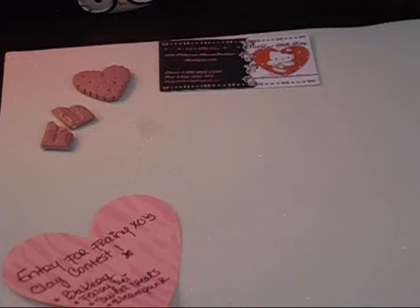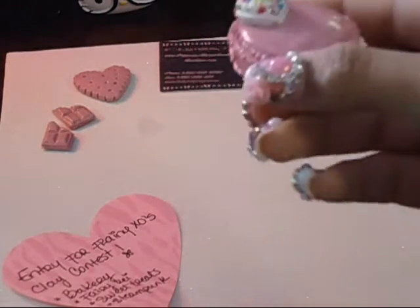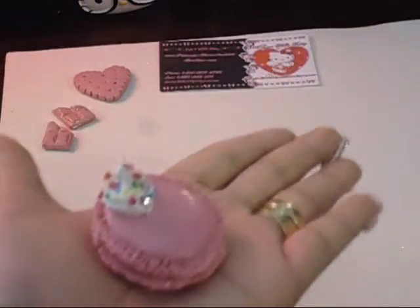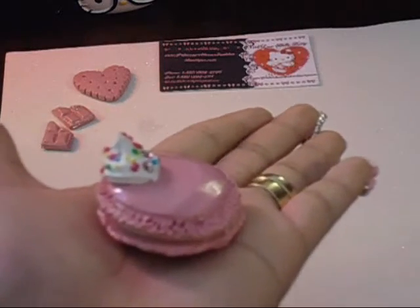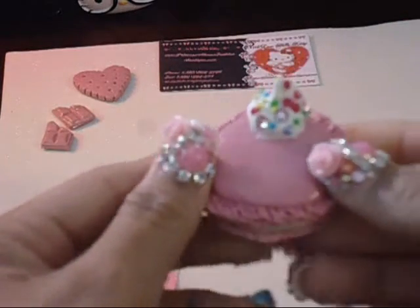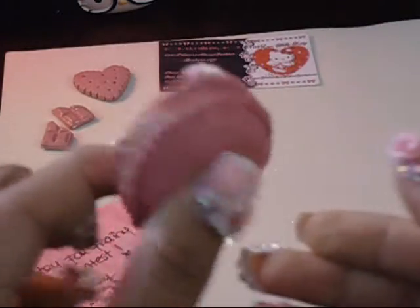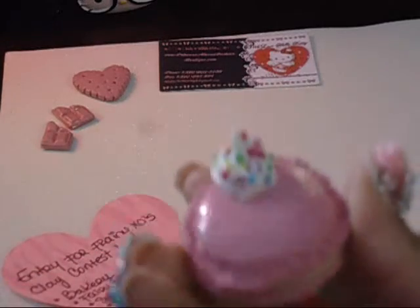Moving on to sweet treats, I made this huge macaroon — it's not really huge in my hand but it's big compared to the others. I think I'm really good at this but I try my best.